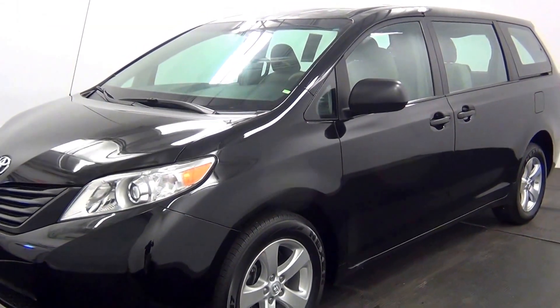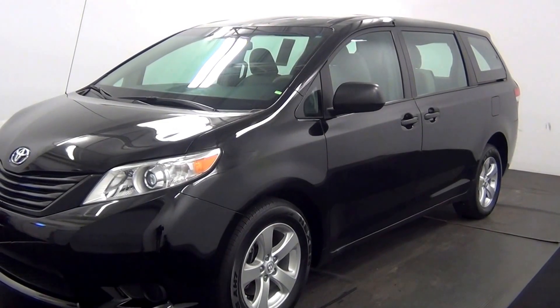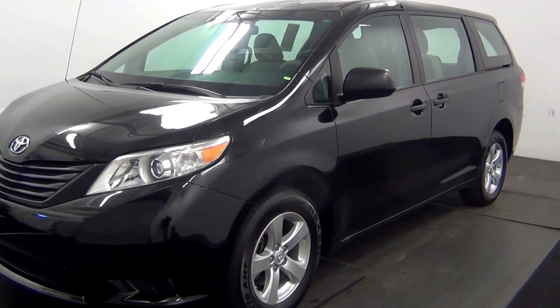Welcome. Today we're going to do a walk around a 2014 Toyota Sienna. Stop number DR46794.